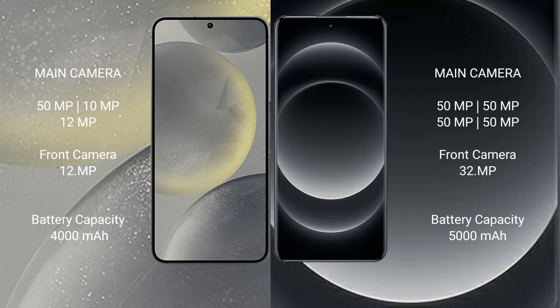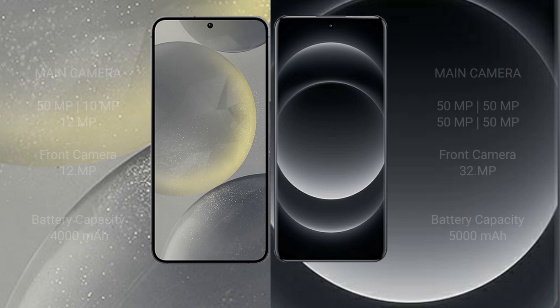Samsung Galaxy S24 has a 4000mAh battery with 25-watt fast charging support. Xiaomi 14 Ultra has a 4300mAh battery with 90-watt fast charging support.